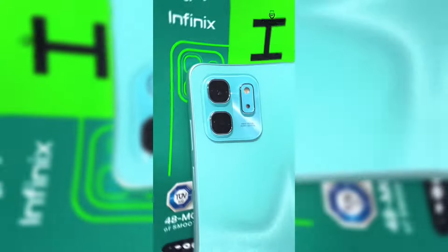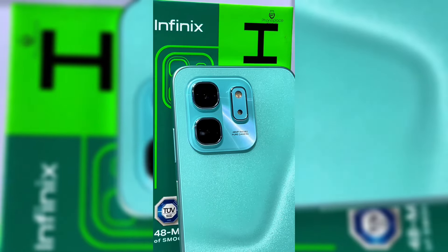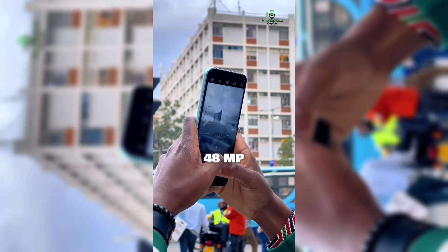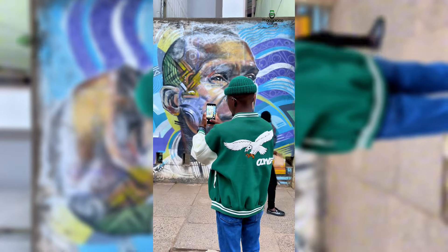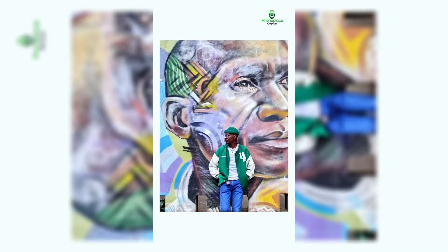The back panel has an unusual camera setup that gives it a new and fresh look. It consists of a 48-megapixel primary camera that records video at 1080p 30fps. It takes good, vivid pictures in good lighting and additionally has a powerful LED flash for low-light conditions.